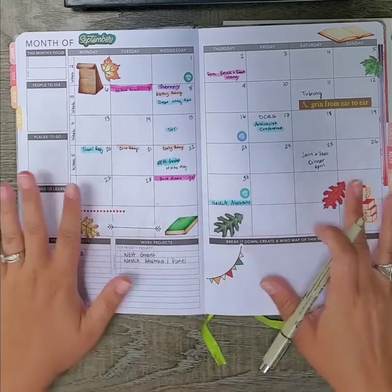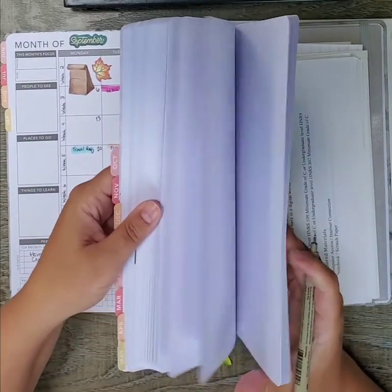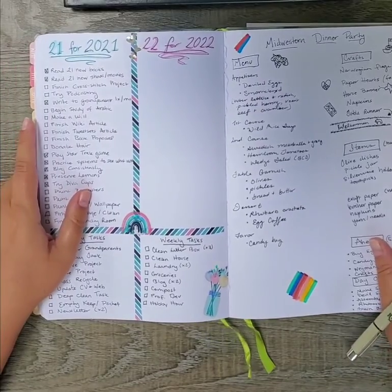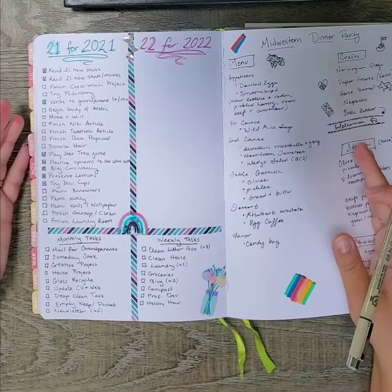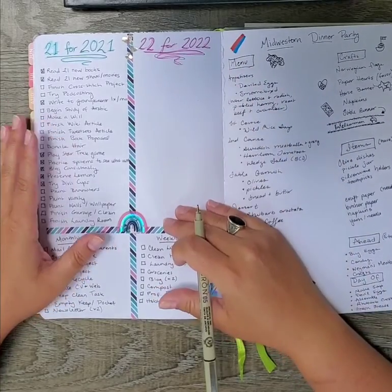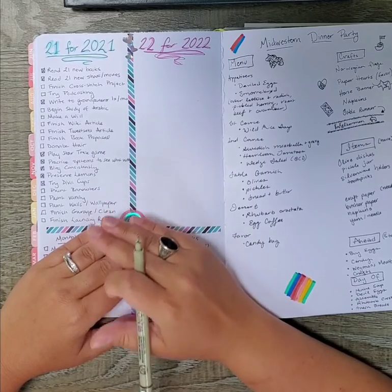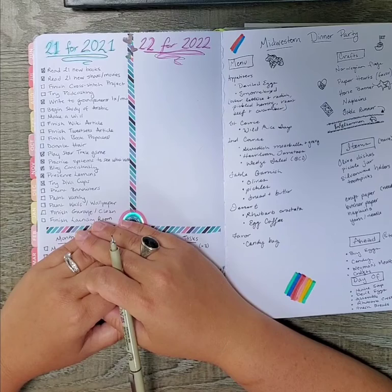One of the things I like to do when setting up a new month is flip to my 21 for 2021 list — something I picked up from the internet. Because this is an academic calendar Passion Planner, I have a space ready for my 22 for 2022 list as well. But I do have one for 2021, and I just like to take a look, see how I'm doing, see if I have any I can check off, and see what I might add for this particular month.